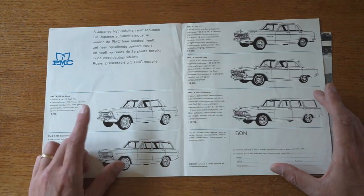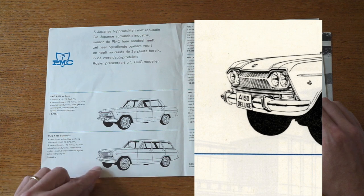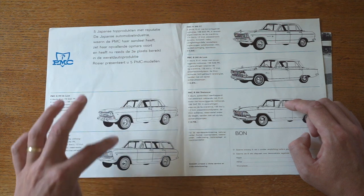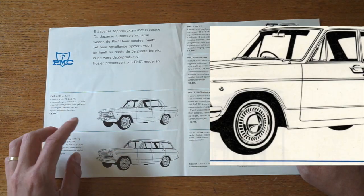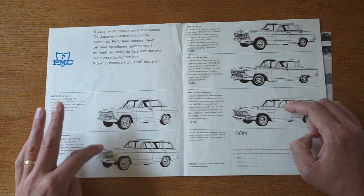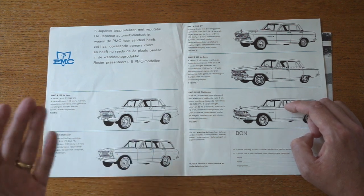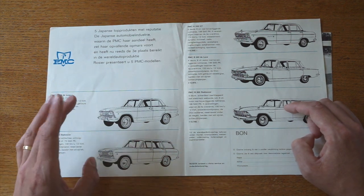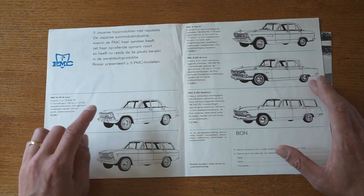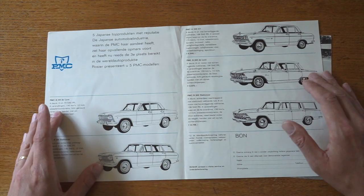Looking at the pictures, the drawings of the A150 Deluxe and A150 Estate have the steering wheel on the right-hand side, which makes it clear these are drawings taken from UK specifications. The car was also sold in the UK and in Finland as far as I know — let me know if it was sold elsewhere. So let's call these UK spec drawings.